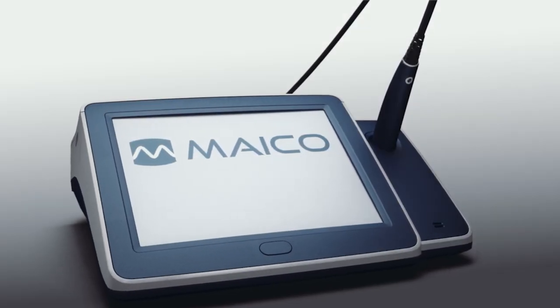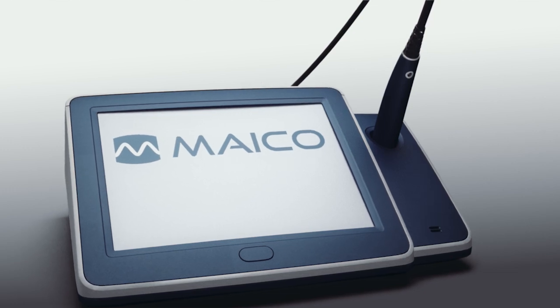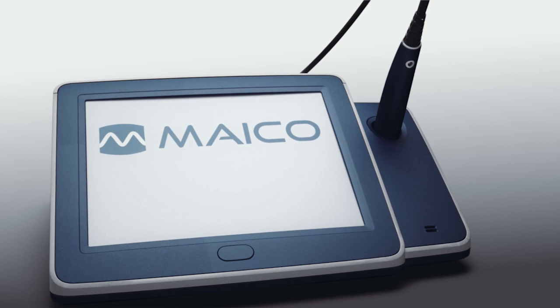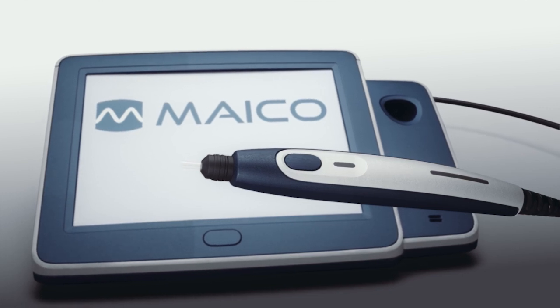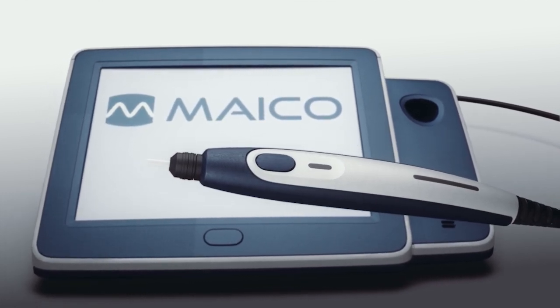MAKO has become one of the most trusted manufacturers for impedance systems and delivers instruments to over 110 countries worldwide. We are now introducing the next generation of our impedance line, the Touchtimp, a solely touchscreen controlled instrument that provides an intuitive operation to improve the professional's daily workflow.